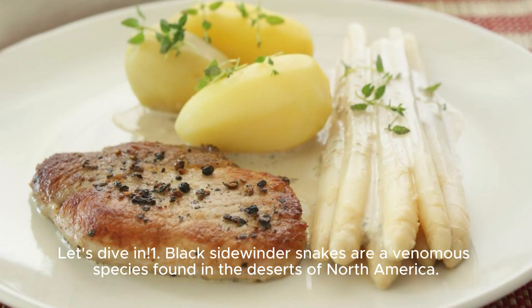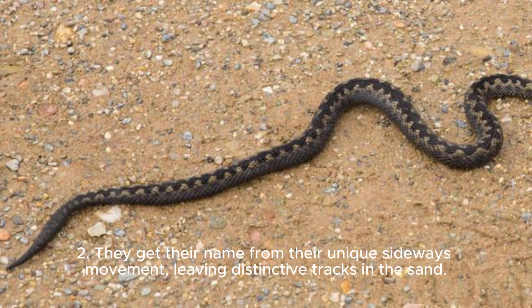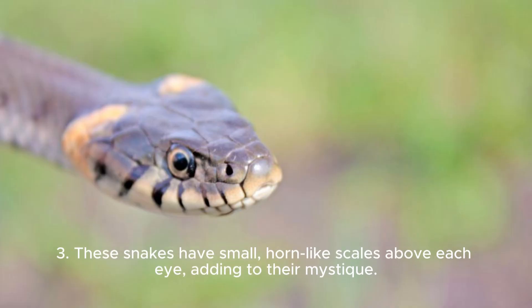1. Black Sidewinder Snakes are a venomous species found in the deserts of North America. 2. They get their name from their unique sideways movement, leaving distinctive tracks in the sand. 3. These snakes have small, horn-like scales above each eye, adding to their mystique.